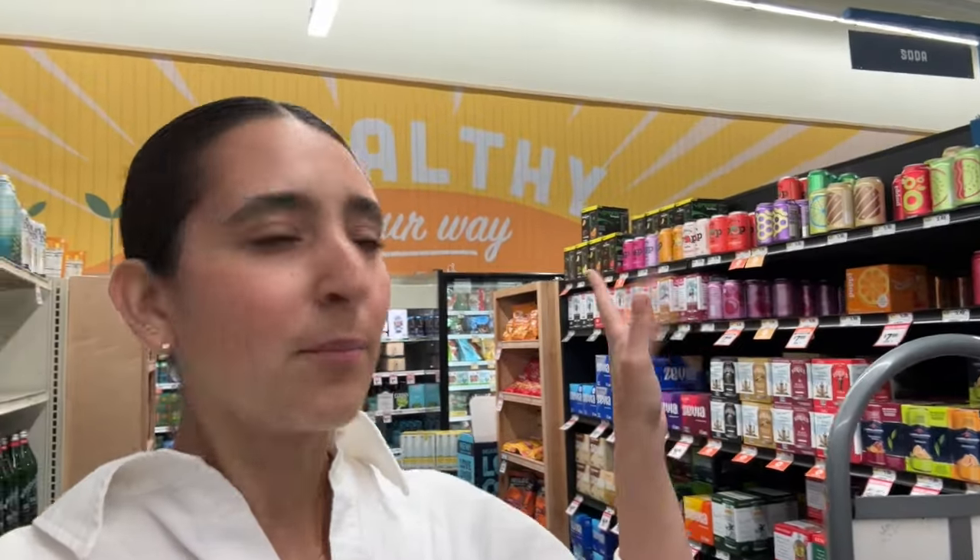They have a lot of those sodas — Poppi and Olipop and stuff. For me, those sodas tend to be kind of like a treat because they still have cane sugar, so you have to be mindful. Yes, they're a better alternative than a Coca-Cola, but they're still going to have cane sugar — so you have to be mindful of how often you have them. Usually when I open one can I'll have it for like two to three days. It definitely helps you kick the habit of real soda. Just be mindful that it still has cane sugar.